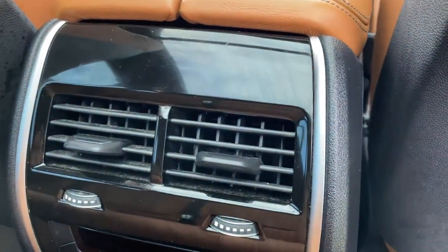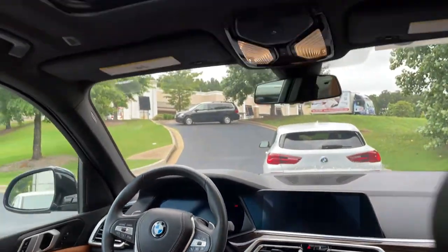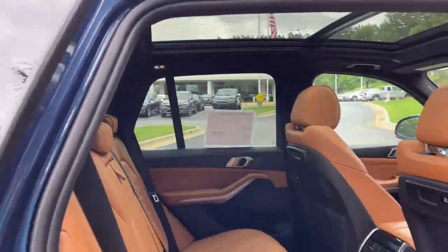You've got ventilation here in the second row. You also have heated seats in the second row, and you've got your infotainment system up front with iDrive 7. And then your panoramic moonroof.